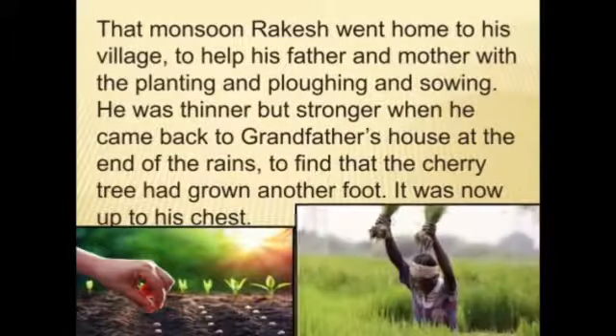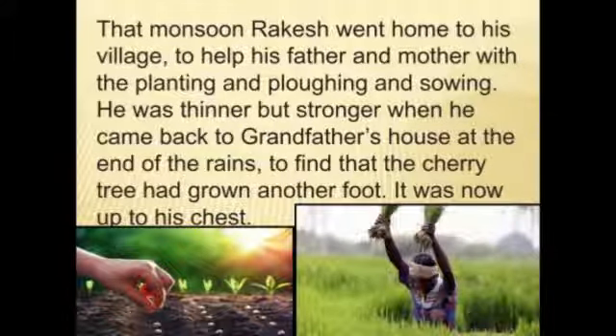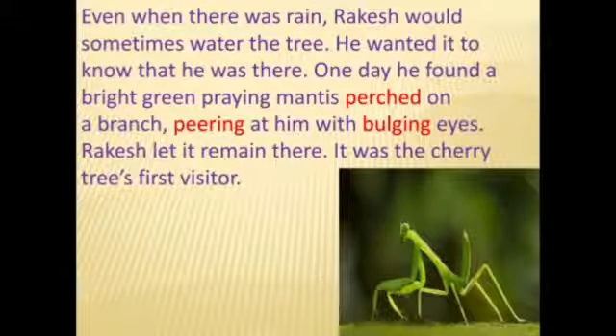That monsoon, Rakesh went home to his village to help his father and mother with the planting, plowing, and sowing. He was thinner but stronger when he came back to grandfather's house at the end of the rains to find that the cherry tree had grown another foot. It was now up to his chest. Even during the rains, Rakesh would sometimes water the tree.